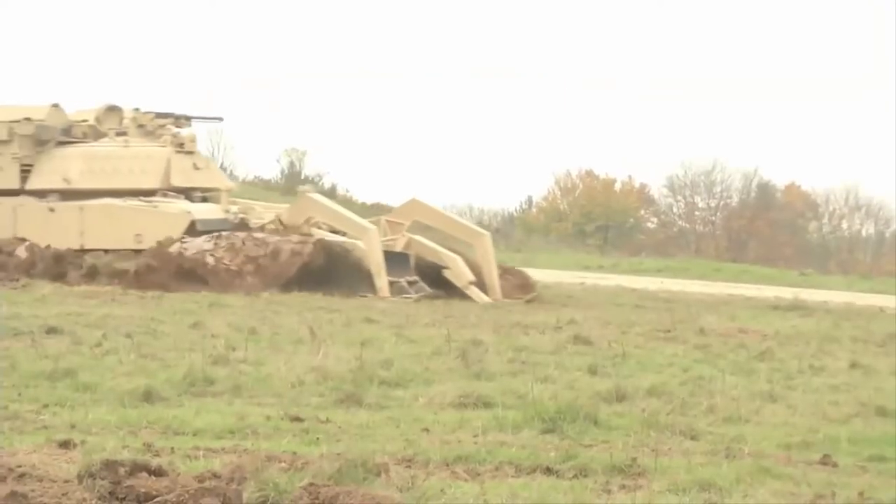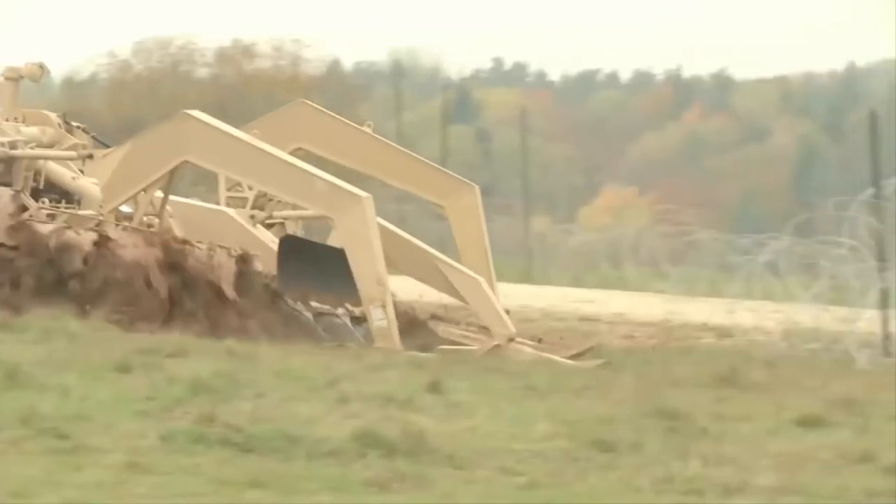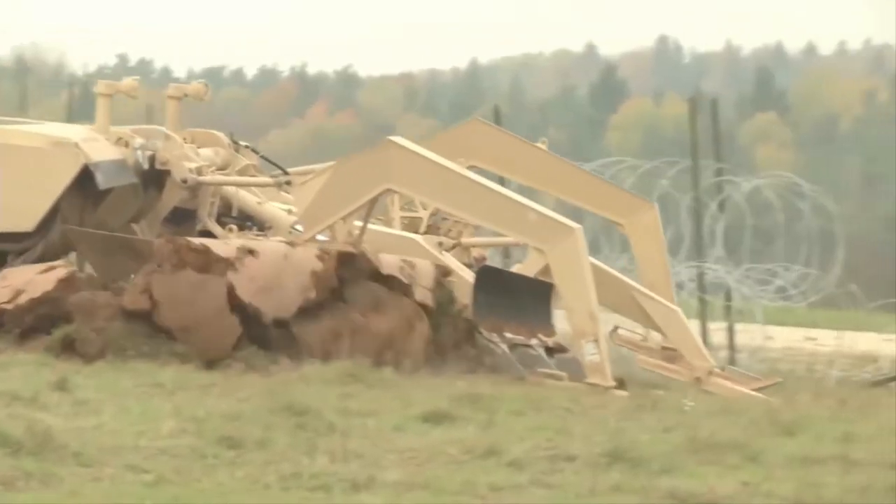In the future, this piece of equipment will make it easier for Marines to land and deploy an ABV from a Navy landing craft utility boat to the shore to complete their mission.